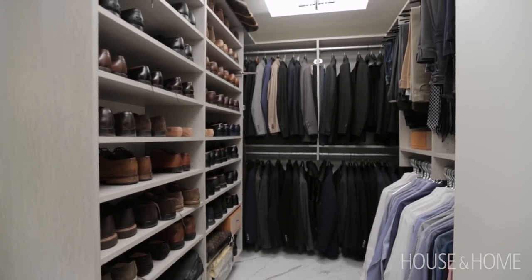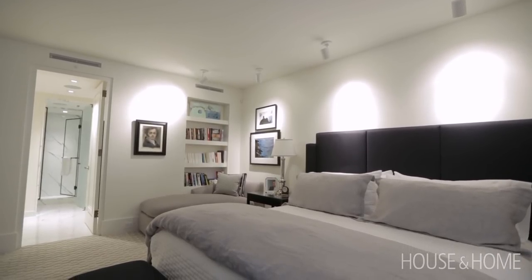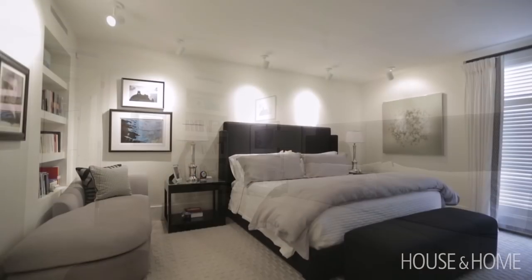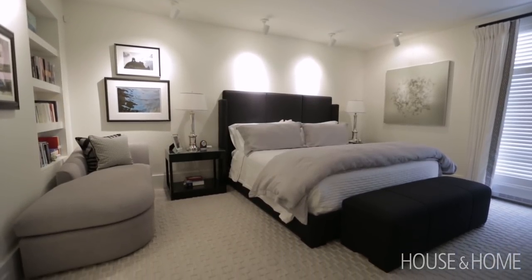Instead of a whole bunch of little spaces I think it's nice that it just reads as one. The master is really a tranquil room. Because we're on the ground floor I use the California shutter split with the part at the top so you can keep the light coming in but have privacy below.